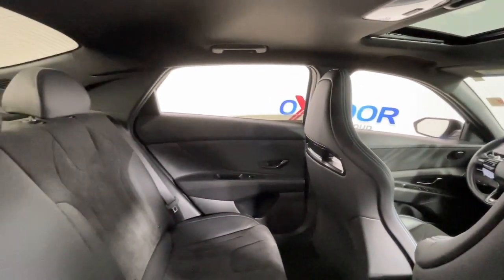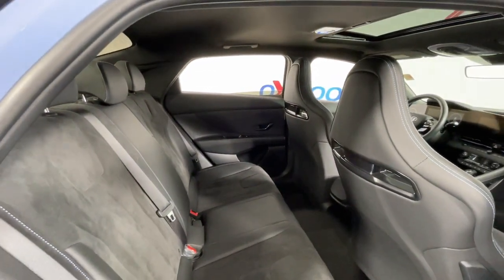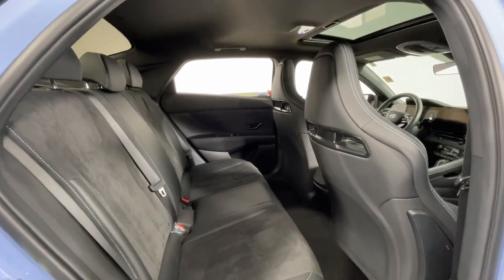Don't miss the chance to savor the performance you crave in this exhilarating Elantra N. Our team will give you an outstanding test drive experience — stop in today.